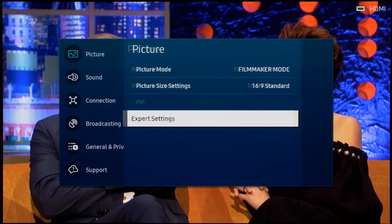Motion interpolation with 50Hz broadcast material we get in PAL countries such as the UK seemed to have been improved from last year, incurring less microstutter artifacts than before.